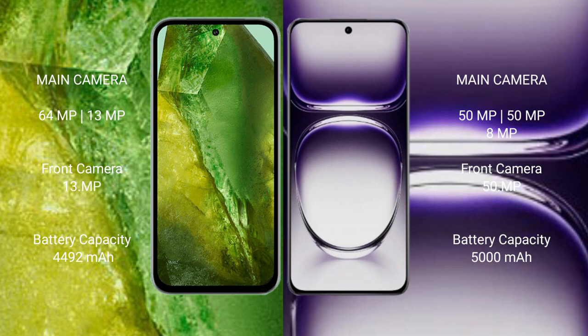Google Pixel 8a has a 4492mAh battery with 30W fast charging support. Oppo Reno 12 has a 5000mAh battery with 80W fast charging support.